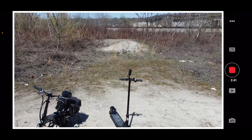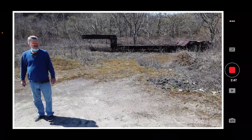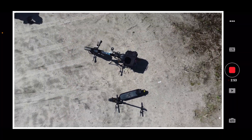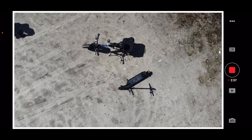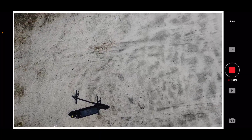Yeah, got a picture of Ivy in there. It is a little windy, but the Mini 2 is pretty good in the wind, to be honest.